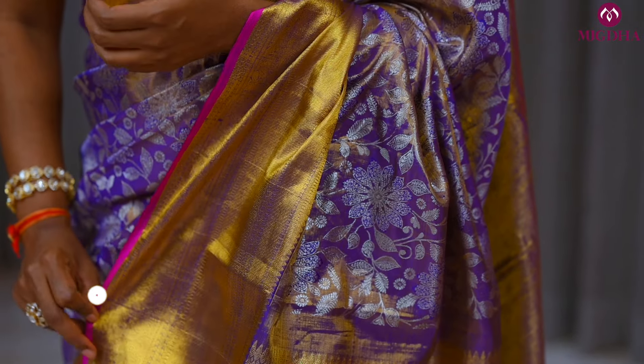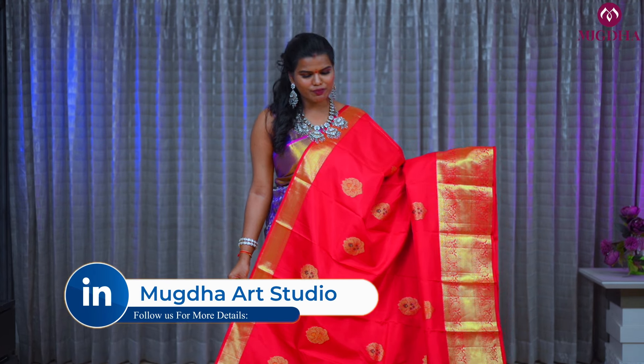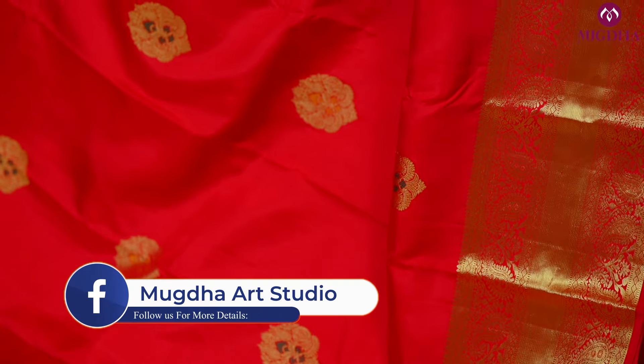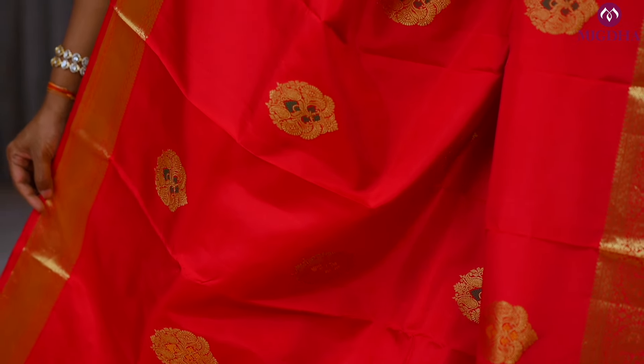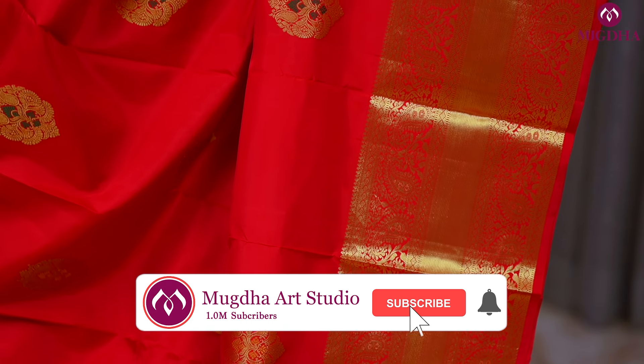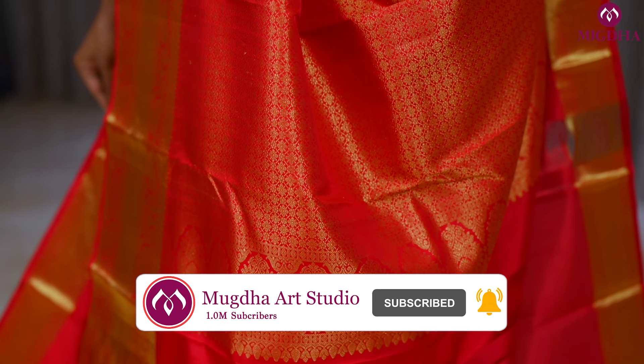This is a lovely Kanjiwaram with pure zari. This is a lovely bridal Kanjiwaram — excellent red color with booties distributed all across the saree. Lovely traditional motifs have been used. Both sides have a gold zari border. It is a silk mark certified saree with a lovely pallu and blouse.